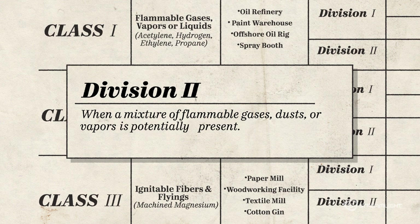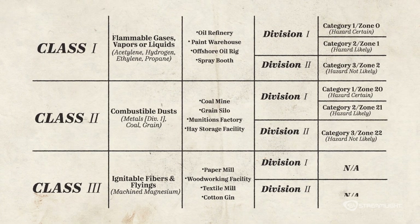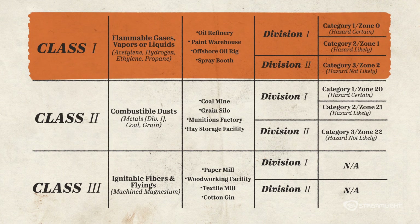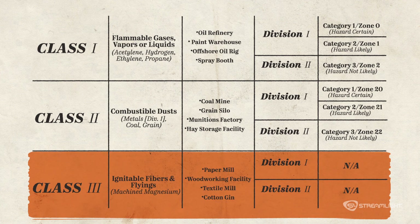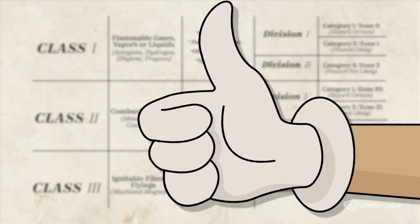Div 2 is for when this nasty mixture is potentially present. There's a slightly different zonal approach in Europe, but the fact remains — if you're working in a dusty coal prep plant, or a potentially hazardous gas utility plant, or even a textile mill, make sure you're using the right safety-rated light for the job.